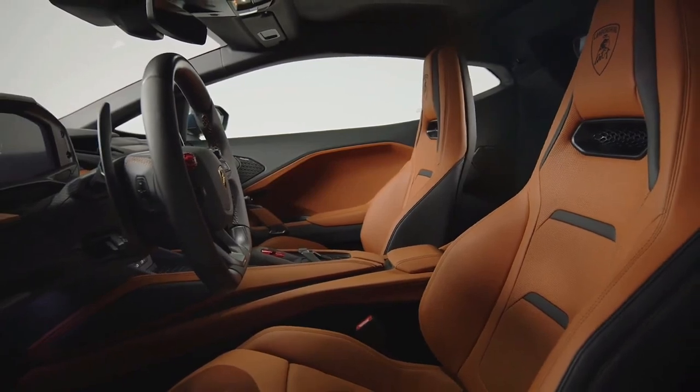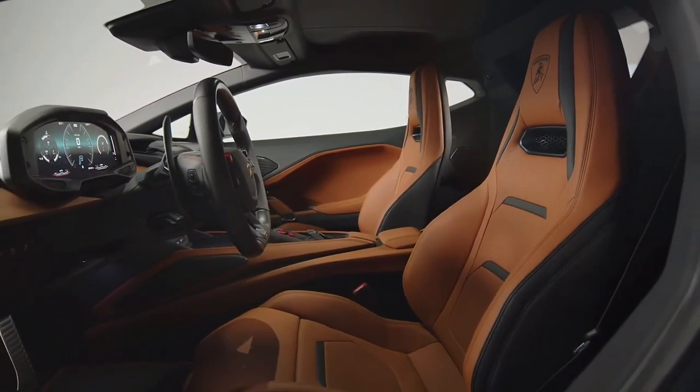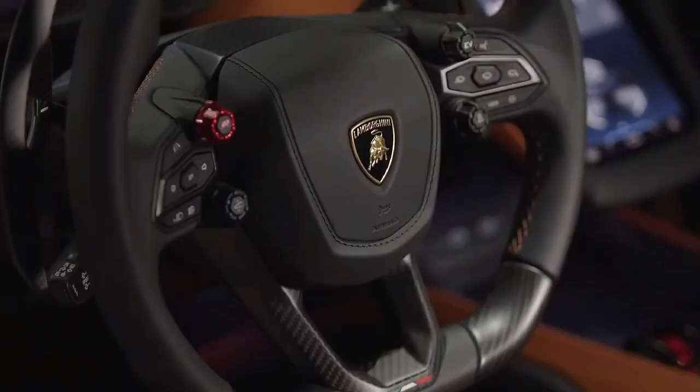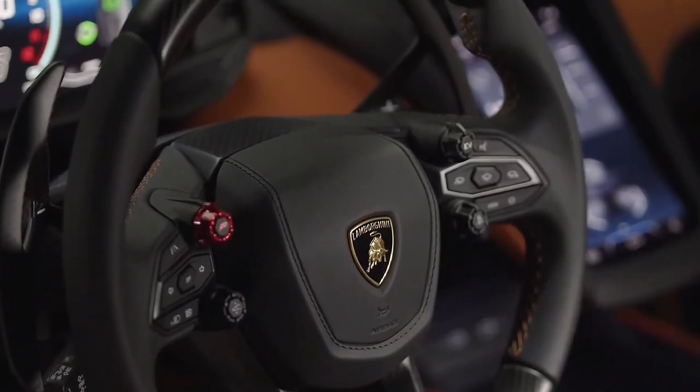The Huracan's 5.2-liter naturally aspirated V10 engine has been ditched in favor of a hybrid V8, and it makes enough power to leave the Ferrari 296 GTB quaking in its tires.